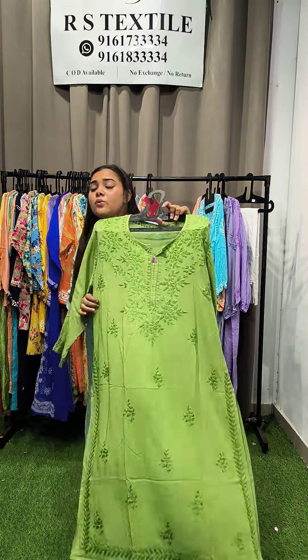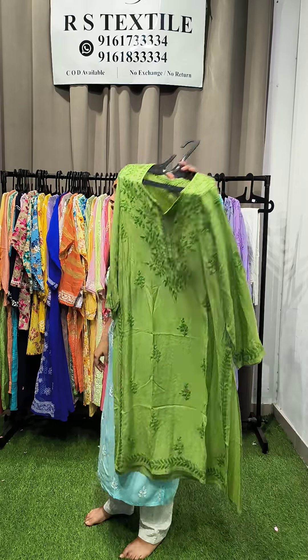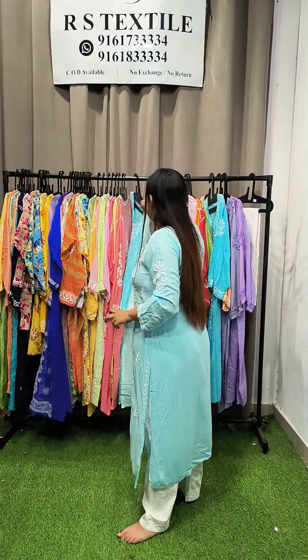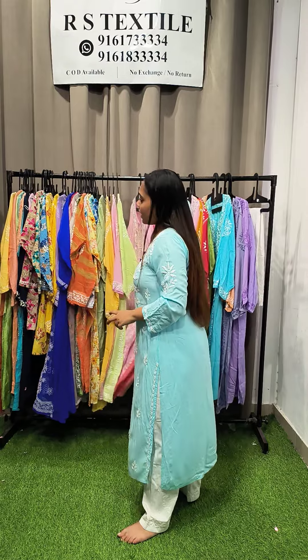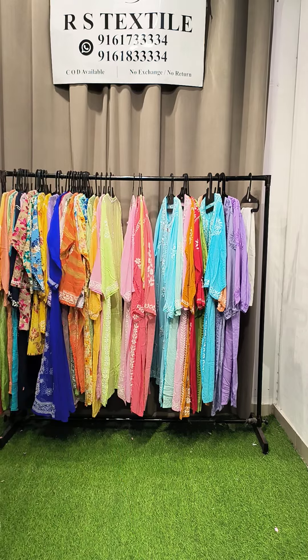Green color sizes are 40, 42, 44, and 46. I've now told you all the pieces and sizes. Wherever your size matches, choose 2–3 options and add our WhatsApp number to place your order. Thank you so much for watching — see you next time.